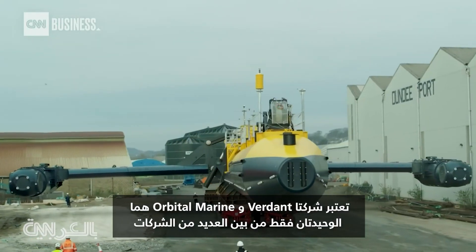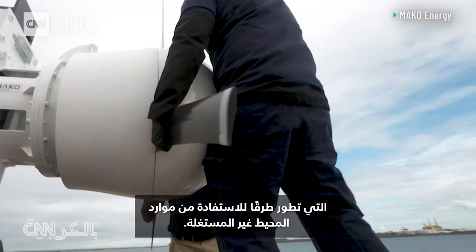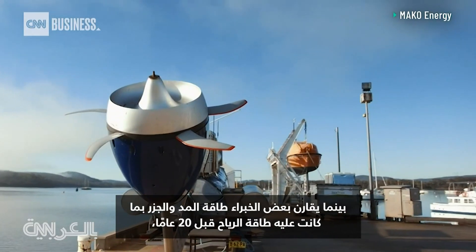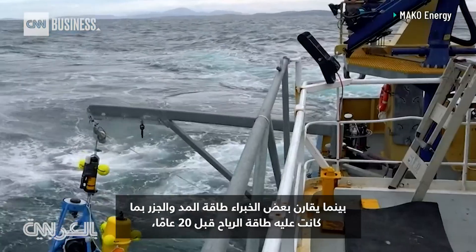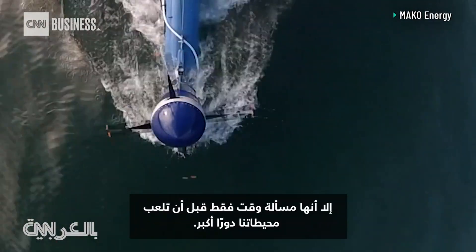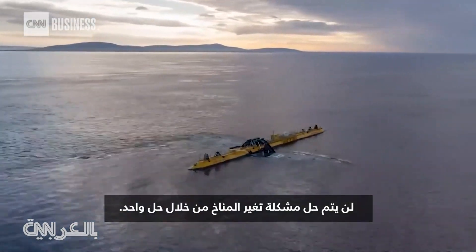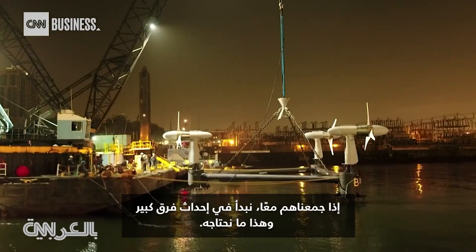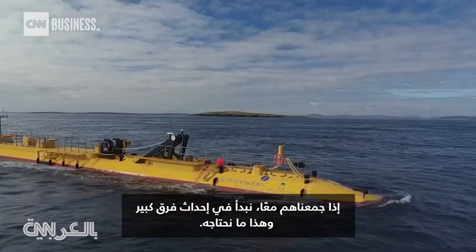Verdant and Orbital Marine are only two of the many companies developing ways to take advantage of the ocean's untapped resources. While some experts compare tidal power to what wind energy was like 20 years ago, it's only a matter of time before our oceans play a larger role. Climate change isn't going to be cracked by one solution — if you add them all together, you start making a big difference. And that's what we need.